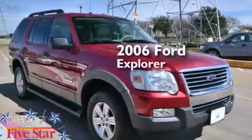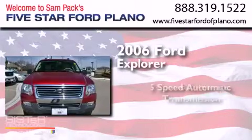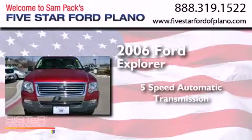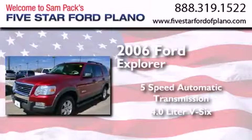This is a 2006 Ford Explorer. This SUV has a 5-speed automatic transmission, a 4.0-liter V6, and new brakes.